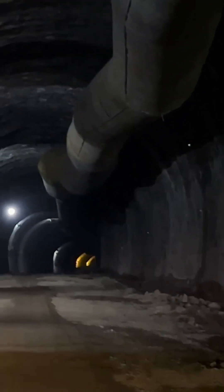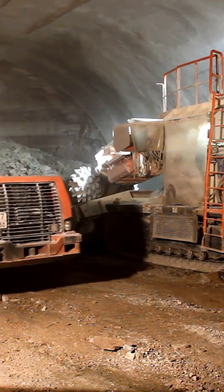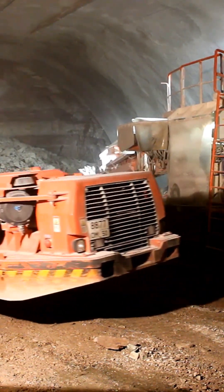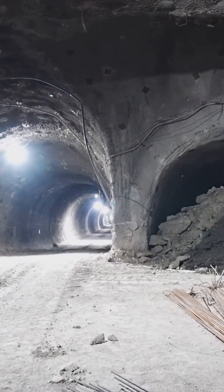Imagine digging a massive hole through a mountain or under a city. What keeps millions of tons of rock from caving in? It's a combination of genius engineering and brute force. As soon as a section is excavated, the first thing engineers do is reinforce the rock itself.